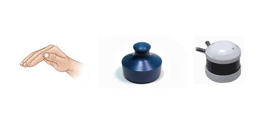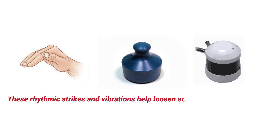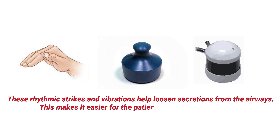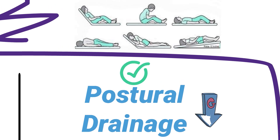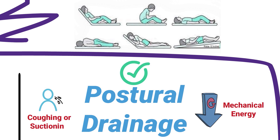CPT involves striking the lungs manually with your hands, with a cuff, or with an automatic percussor. These rhythmic strikes and vibrations help loosen secretions from the airways, making it easier for the patient to cough them up for removal. Postural drainage is another technique that involves positioning the patient in a way that allows gravity and mechanical energy to drain secretions into the central airways, also helping with removal by coughing or suctioning.